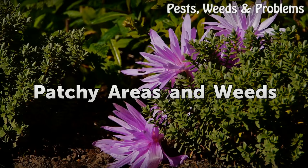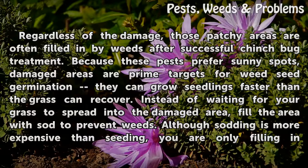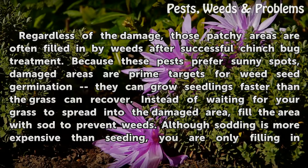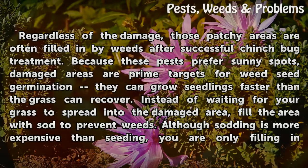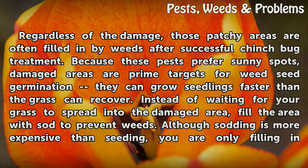Regardless of the damage, patchy areas are often filled in by weeds after successful chinchbug treatment. Because these pests prefer sunny spots, damaged areas are prime targets for weed seed germination — weeds can grow seedlings faster than the grass can recover. Instead of waiting for your grass to spread into the damaged area, fill the area with sod to prevent weeds.